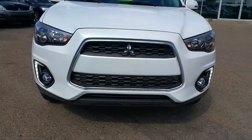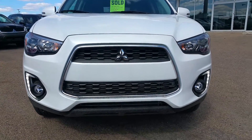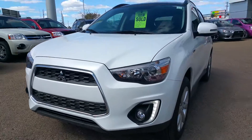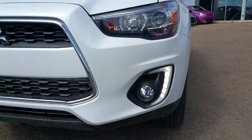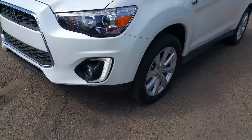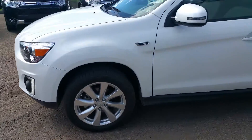At the front you do get Mitsubishi's fighter jet front end — it's really sharp looking. You do get height-adjustable HIDs, good-looking LED running lights, as well as fog lamps. It does have 18 inch alloy wheels.